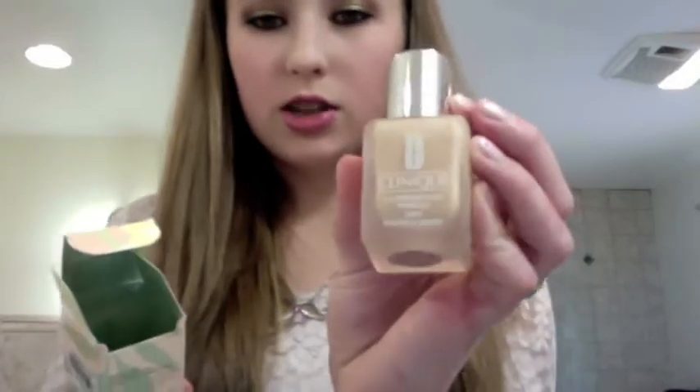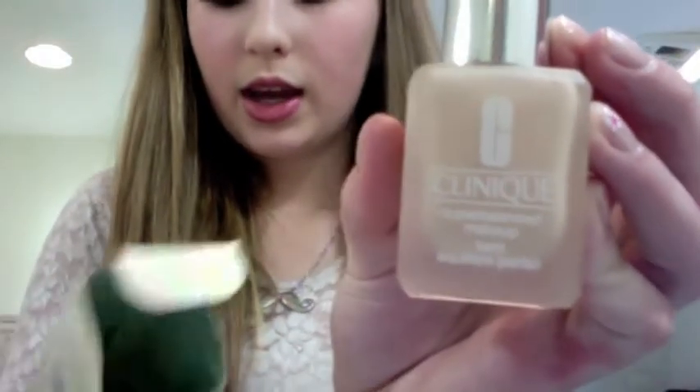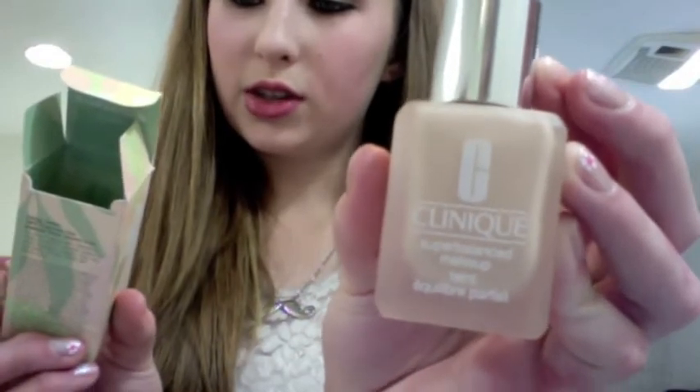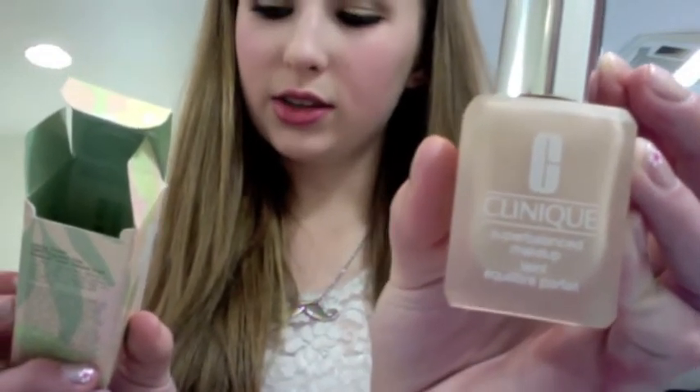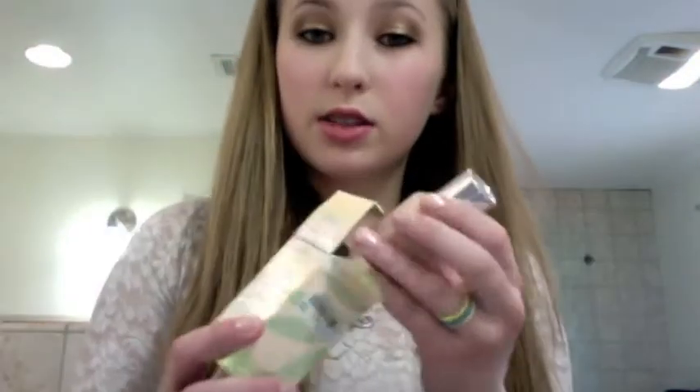As far as foundation goes, my two go-to foundations — I do use a lot of the Mix Master by MAC, but when I don't want something too greasy and I want something really light, I like to use Clinique Super Balanced Makeup. This is in Normal to Oily, shade 27 Alabaster. I even sometimes just take half lotion, half foundation, and just rub it in like lotion, and it goes on fine.